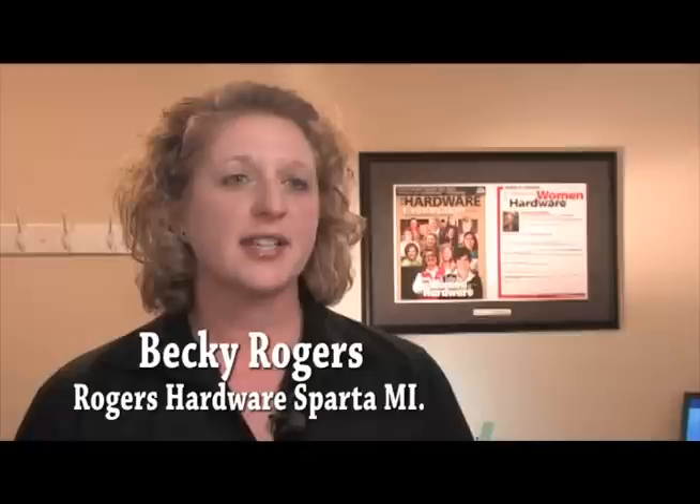We ended up on the front cover. We're very excited about that because that goes to the Do It Best stores, 5,000 of them worldwide.